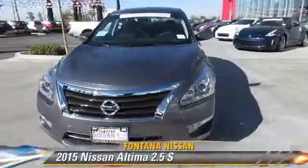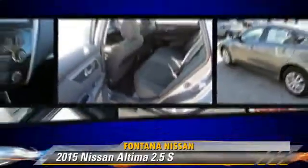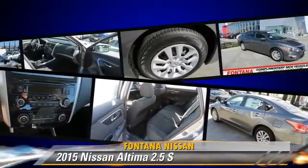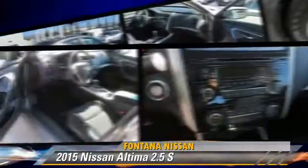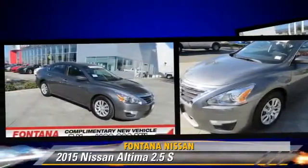The 2015 Nissan Altima 2.5 S. Powered by a 2.5-liter four-cylinder engine, this vehicle is well-equipped. This Nissan features power windows, powered door locks, and tilt wheel.